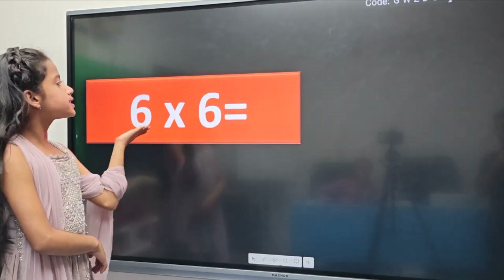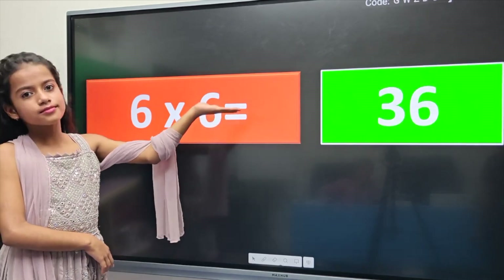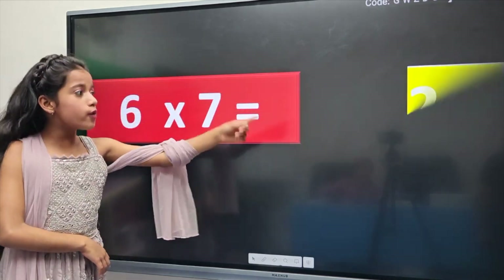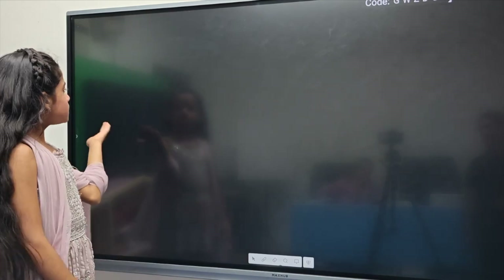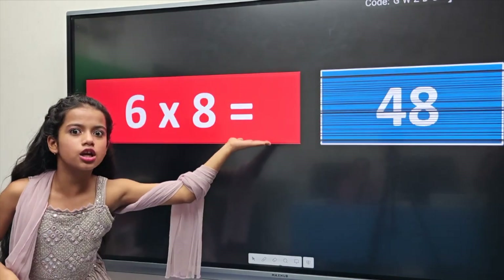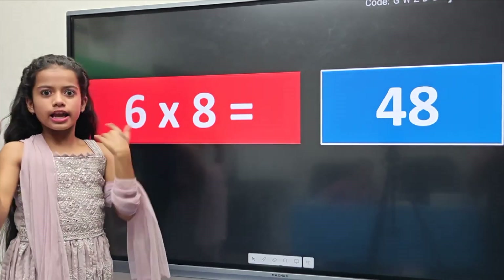6 sixes are 36. 6 sevens are 42. 6 eights are 48. 8 patty kese gunate hai? (How do we multiply 8?)